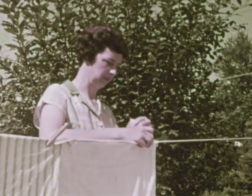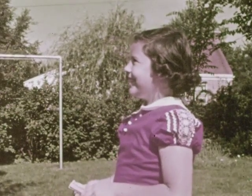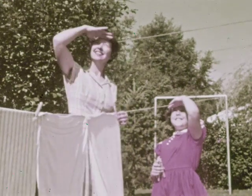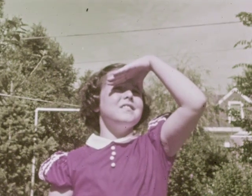Have you ever helped your mother on wash day, as Penny is doing today? It's a fine, sunny day. The light from the sun is very bright. Penny can feel some of the heat that comes from the sun as it shines on her face.